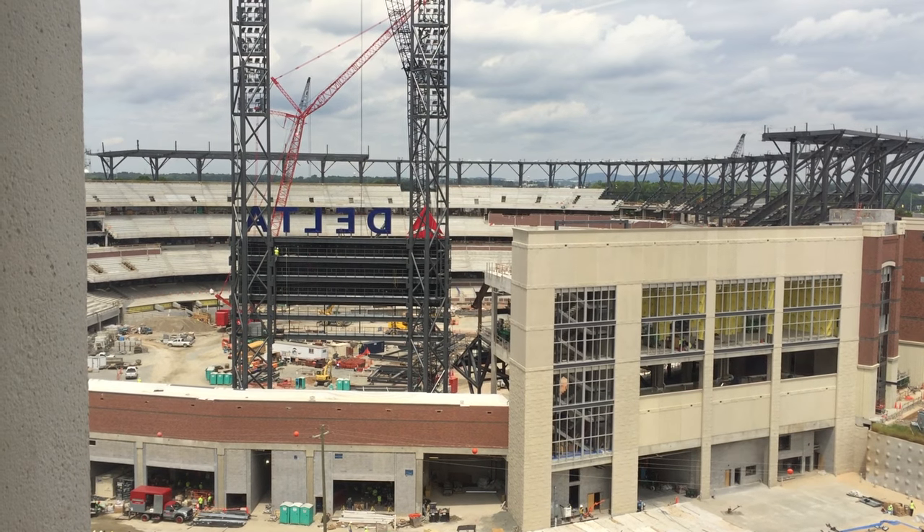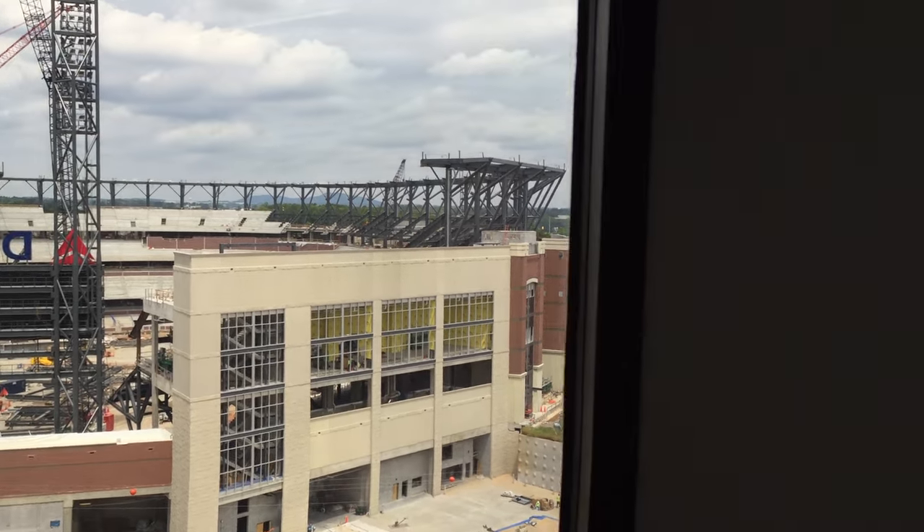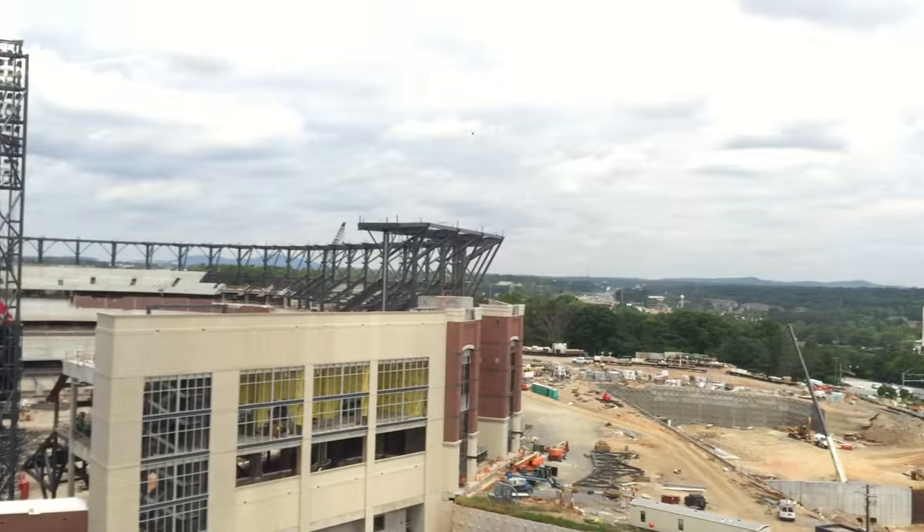Hey everybody, we're live overlooking SunTrust Park. The video is going to be weird because I'm about to go back inside. So in a year that thing is going to be open for business, open for baseball. Doesn't even seem real.